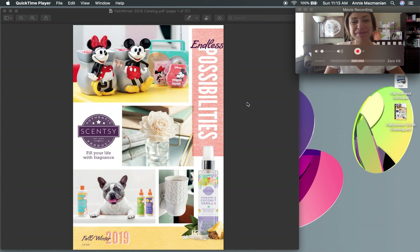Good morning everybody, it's Annie Masmanian from Amazing Scents by Annie, independent Scentsy consultant. It's Sunday morning so I thought I would hop online and show you guys the new Fall/Winter 2019 Scentsy catalog. I'm going to do a walkthrough — just grabbing a sip.